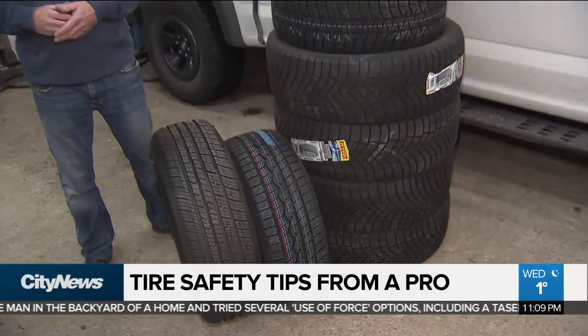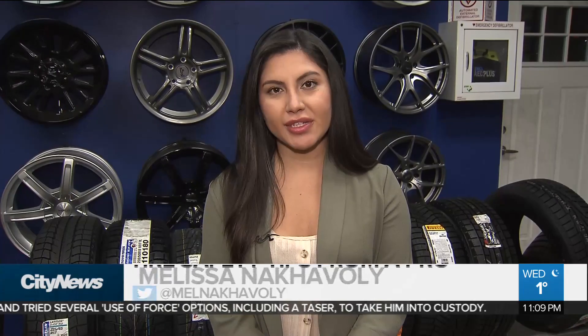In cases like what we saw yesterday, the maximum fine for having detached parts is $2,000. Reporting from Newmarket, Melissa Nakavali, City News.